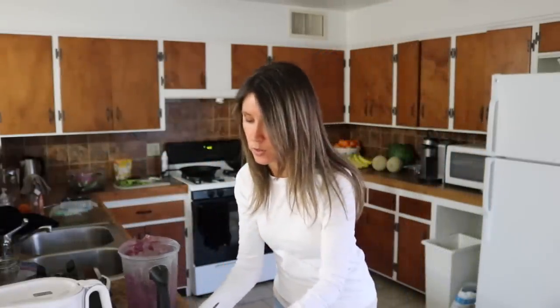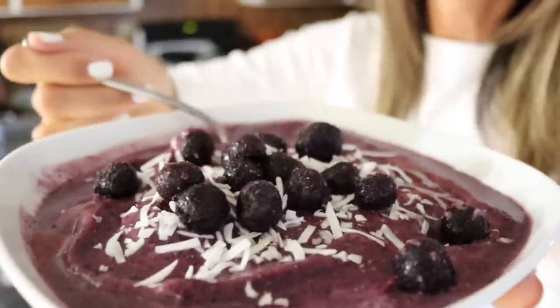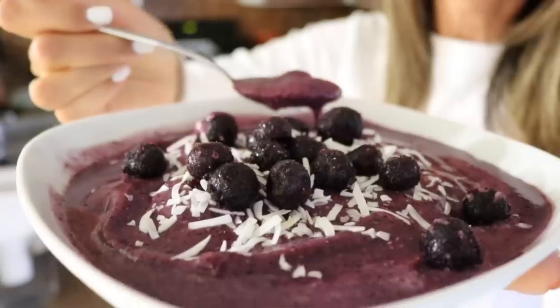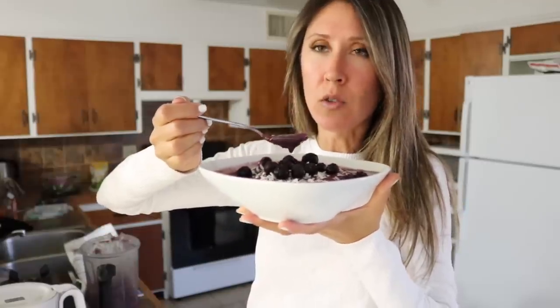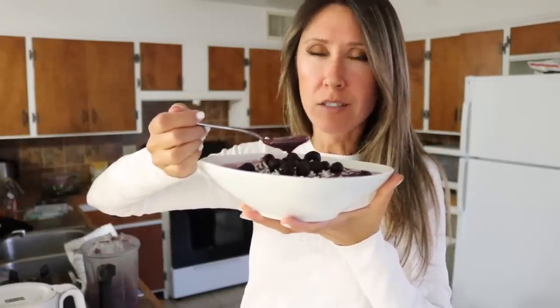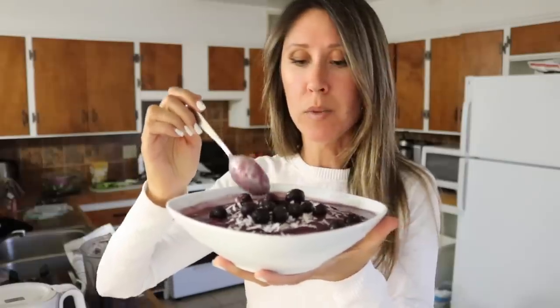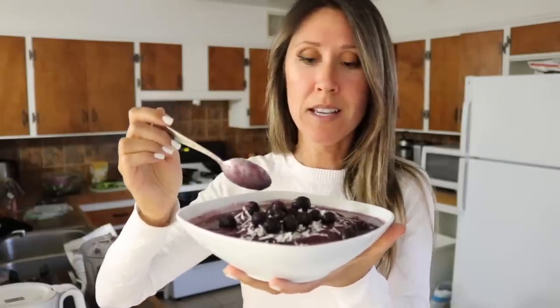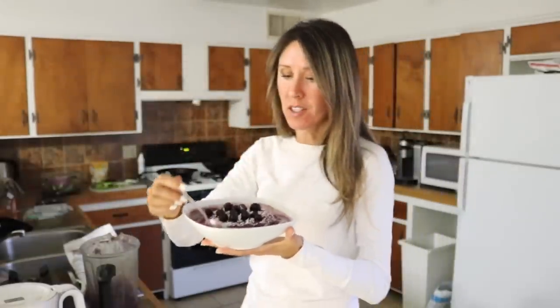It turned out very thick so we're going to make a smoothie bowl with it real quick. Let's grab some toppings - just a little sprinkle of coconut flakes and some frozen blueberries, just a handful of those. You could add chia seeds if you want. Whenever you see the purpley blue fruits, vegetables, and berries, you're seeing anthocyanins - that's the pigment that is able to cross the blood brain barrier and improve cognitive function. So basically it's brain food. That is a good one!